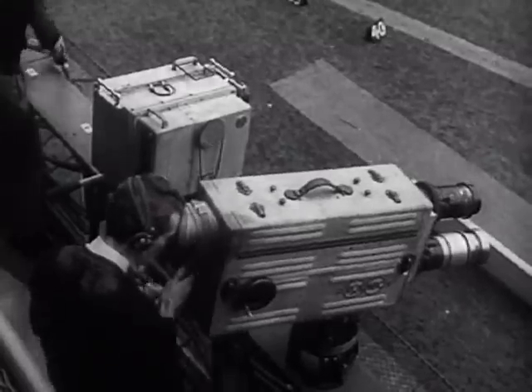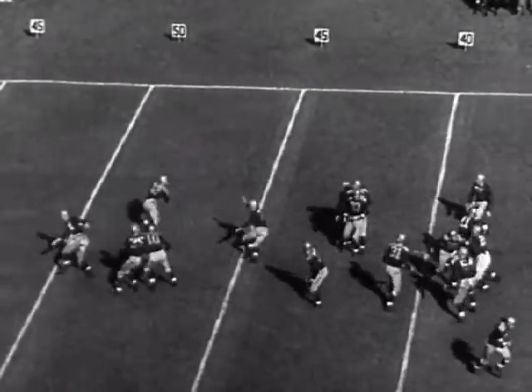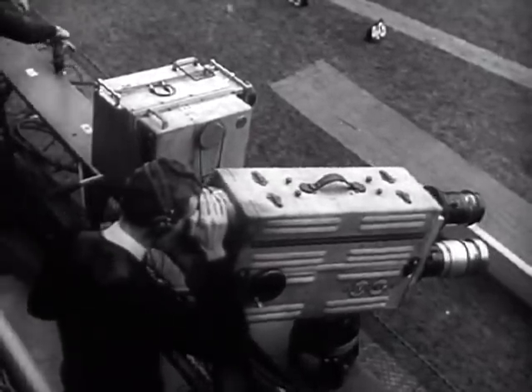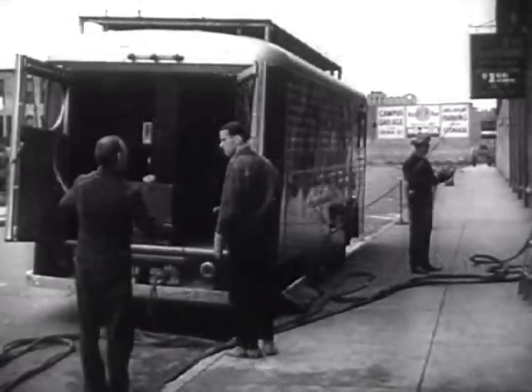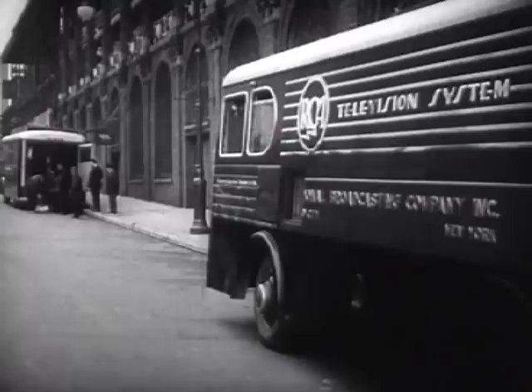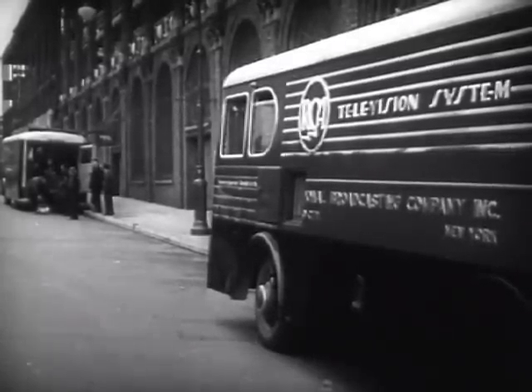Out at the stadium, the television cameramen are seeing to it that you can follow every detail of the game. They're out there on the sidelines following every important piece of action. Cables connect the cameras with the mobile units, which are parked outside the stadium. And from these trucks, the scenes covered by the cameras are relayed to the main television transmitter.